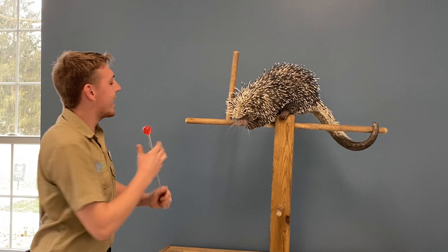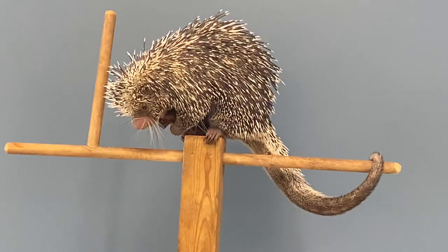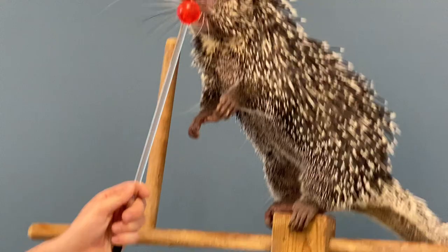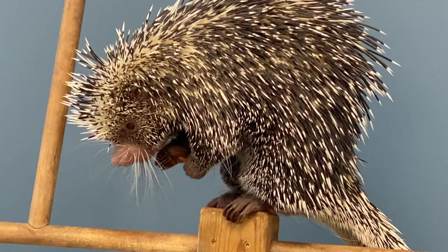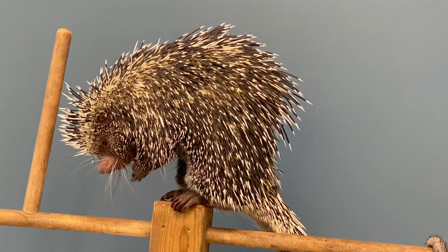Renzo is about eight years old, and porcupines can live into their teens. He's going to be spending most of his life up in the tops of trees. Animals that live most of their lives in trees are called arboreal animals. Renzo only comes down to the ground very rarely — maybe to get to another tree he couldn't reach from the treetops.